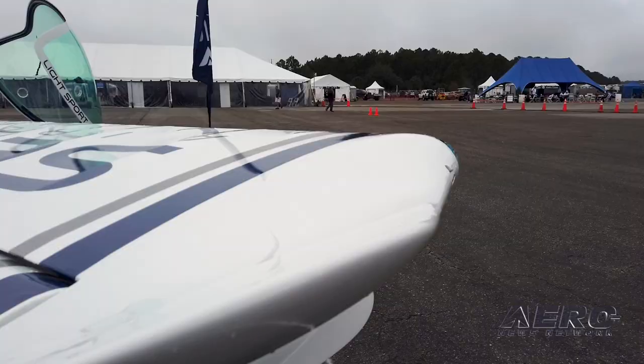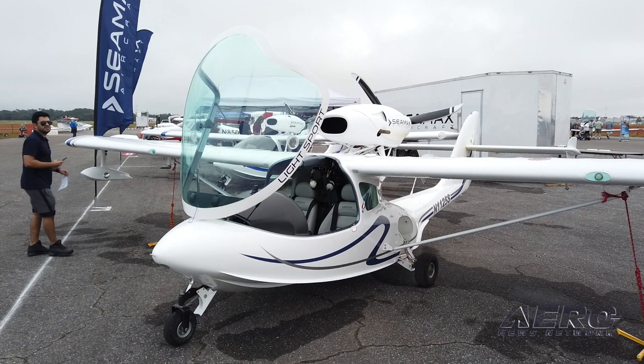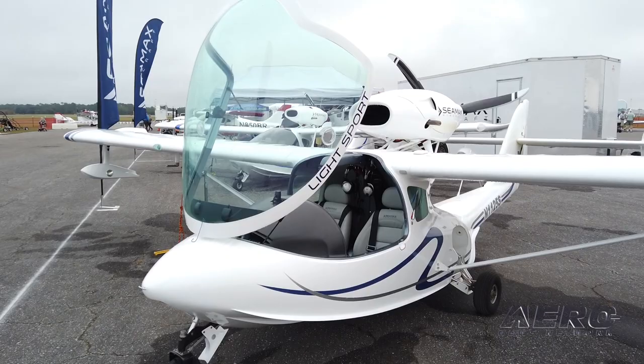What engines are currently available? For now we have both Rotax 912s — the fuel-injected and carbureted. But we are considering moving to the 915, the turbocharged one. Amazing engine — we are considering that for next year.